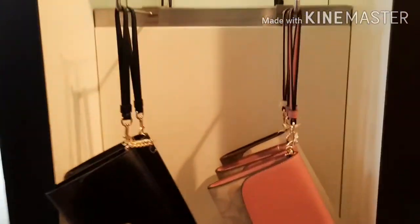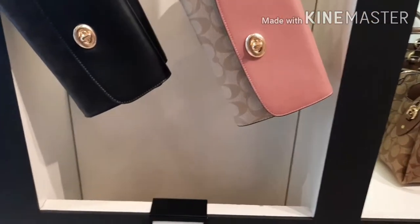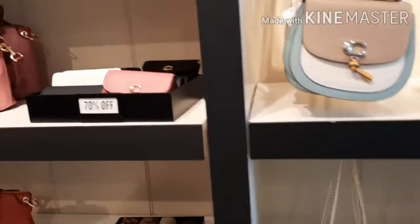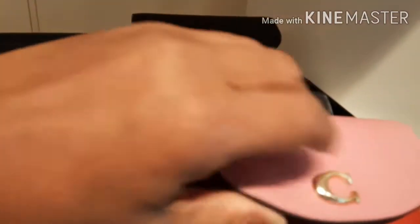Here are some purses — they are 60% off. And then here are some other ones, shoulder bags, also 60% off. Here are some smaller wallets and coin purses — a little bit of everything. And these are actually 70% off. 70% off is my type of deal.